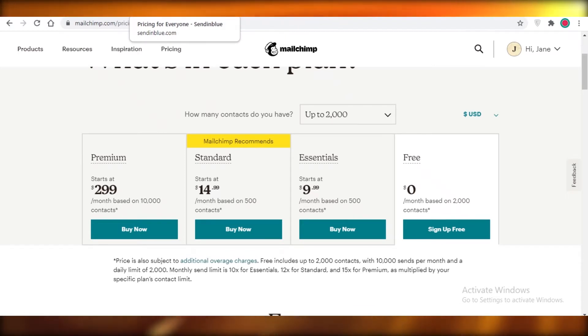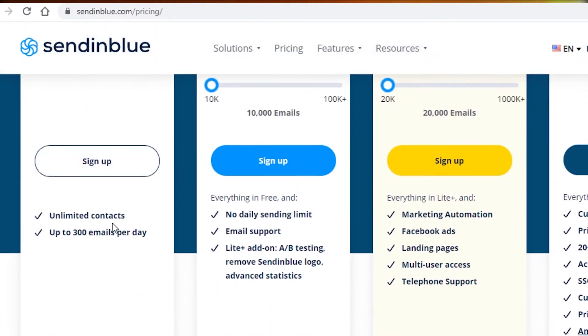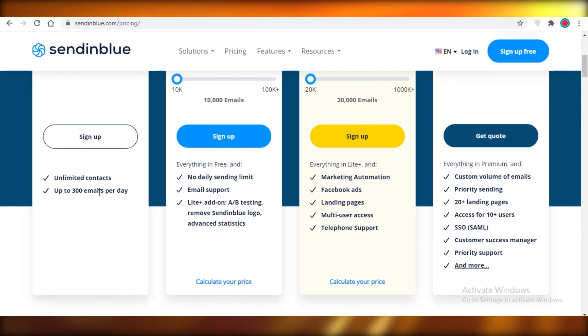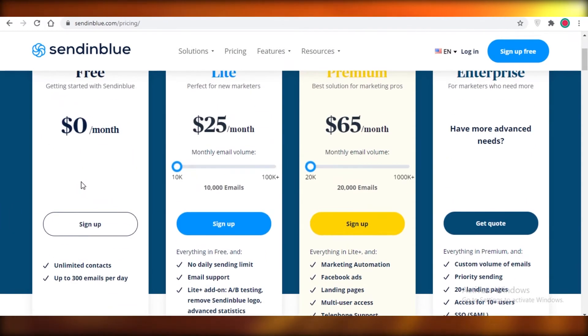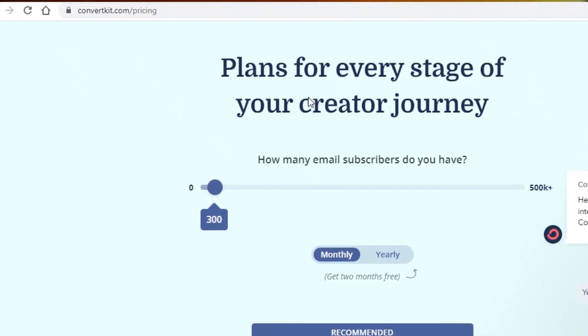Instead of Mailchimp, what I would recommend is Sendinblue. Sendinblue allows you unlimited contacts and you can send up to 300 emails per day. That adds up to around 9,000 emails per month. I find their free version is probably the most lucrative out of all of these — you can get the most use out of Sendinblue. I would suggest you take a look at Sendinblue before any of the other email marketing softwares.